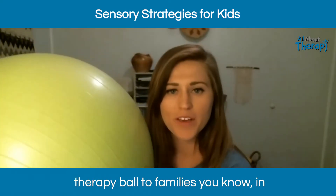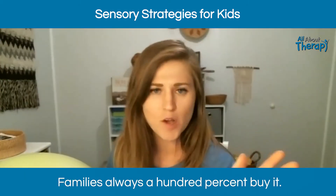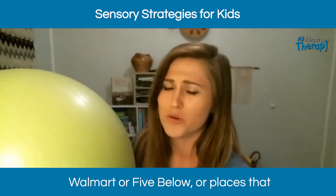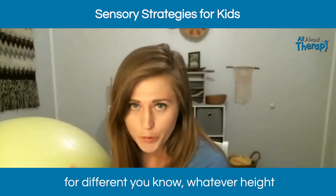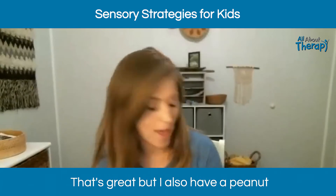When I've recommended a therapy ball to families, I've brought the ball into the home first just to try it out, and families always buy it 100%. You can get these really cheap at Walmart or Five Below for around five dollars, and they last well. They come in different sizes too, depending on the height of your child.